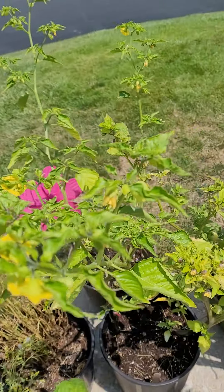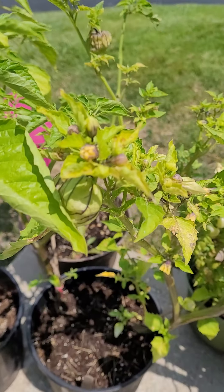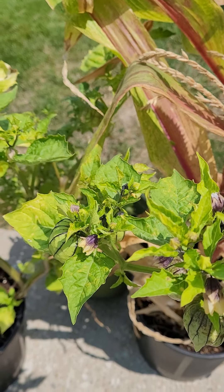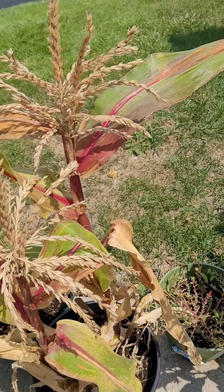Now here's the whopper. This right here is awesome. It is tall tamales and I looked at the back of the package. It says like 100 to 120 days. So yes, it's taking its time but I think it's coming in nicely. Corn.